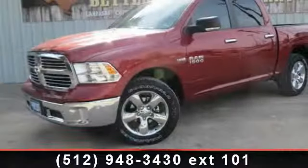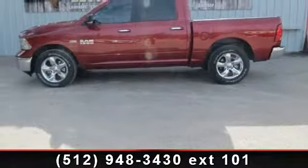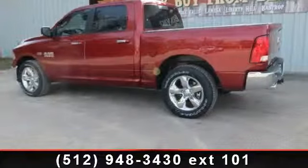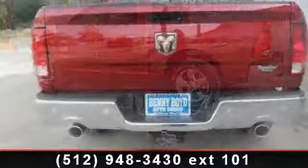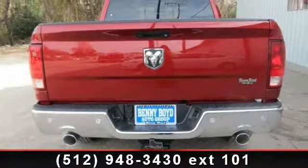Arrive in style with this 2014 Ram 1500 SLT. If you are looking for an automobile with great features, look no further. Some of the top features included with this vehicle are 4-wheel disc brakes, trip computer, and remote start and security group, including remote start system and security alarm.